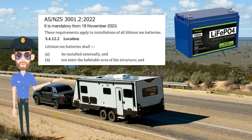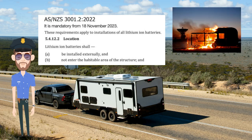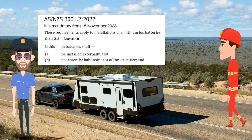New regulations for installing lithium batteries inside a caravan or motorhome were created for safety and insurance purposes. Our fire safety expert will explain why these laws were introduced and how to comply.